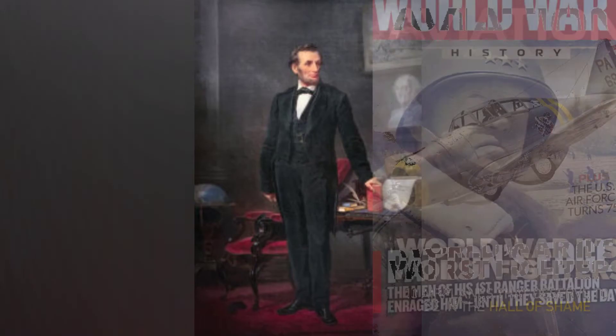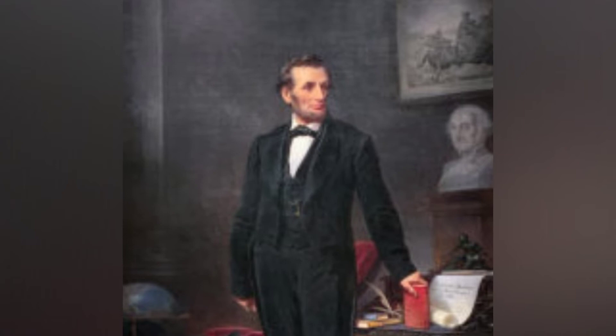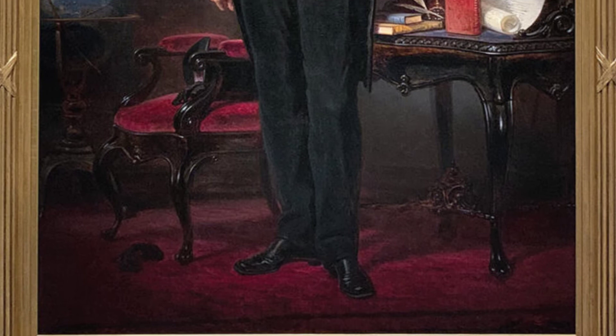In 2017, an archivist discovered that a marble bust in the building had been sculpted by Auguste Rodin, prompting the foundation to reassess all of the art in its collection. The loan of the Lincoln portrait to the National Portrait Gallery is part of that reassessment.